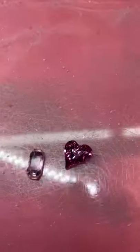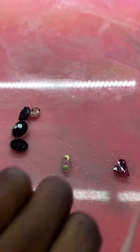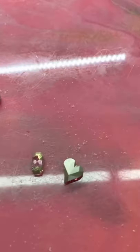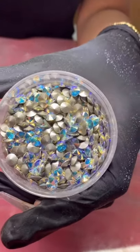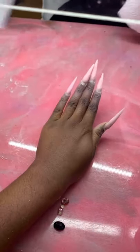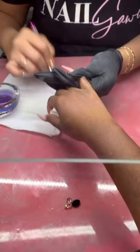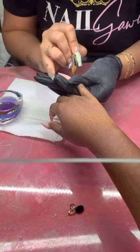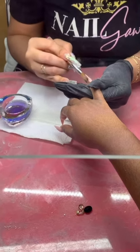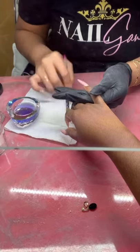My nail tech is a certified Swarovski dealer, so every crystal she uses is certified Swarovski. As you can see from the back, the non-Swarovski crystals are plastic-backed and the real Swarovski are not. She's just gonna apply the acrylic — yes, that application sounds so nice.